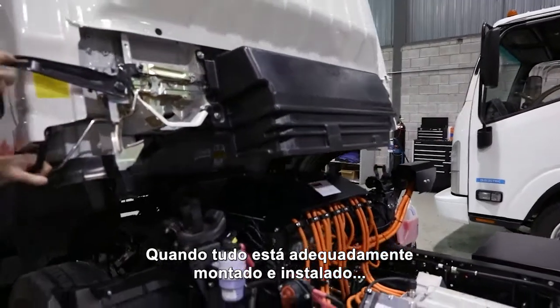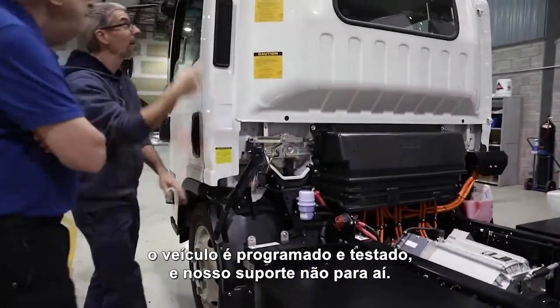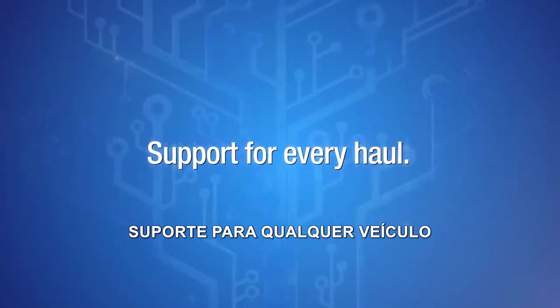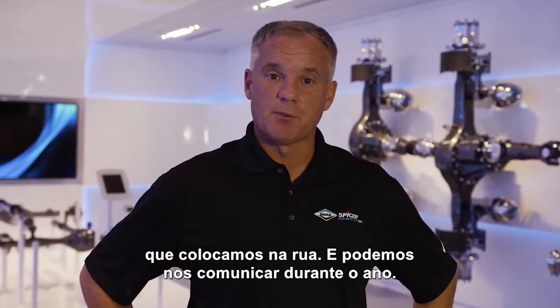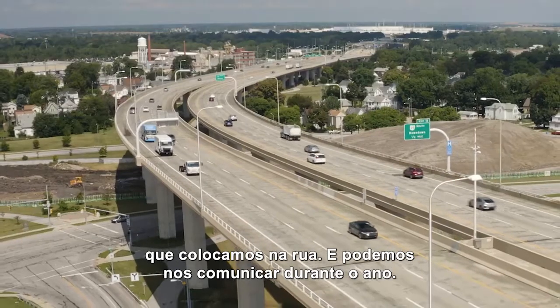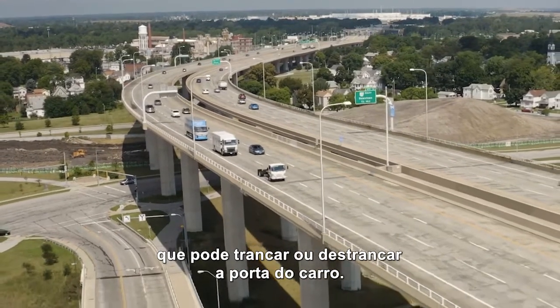When everything is properly routed and installed, the vehicle is programmed and tested — and our support doesn't stop there. We can track the performance of every vehicle we put on the road and communicate with it over the air. This specialized service is similar to consumer products that might lock or unlock a car door.